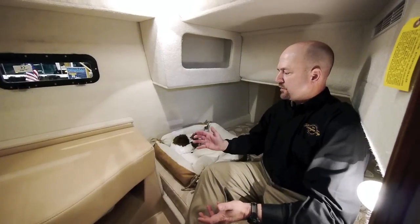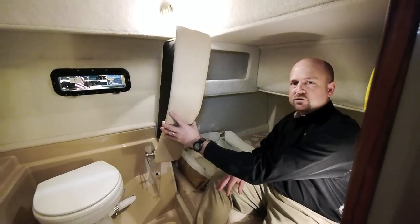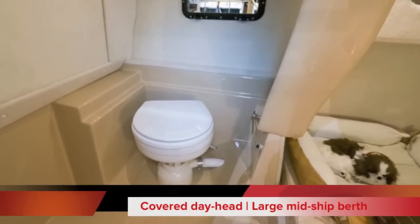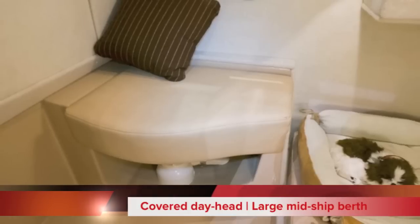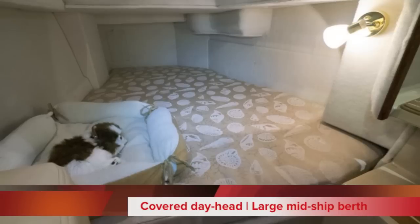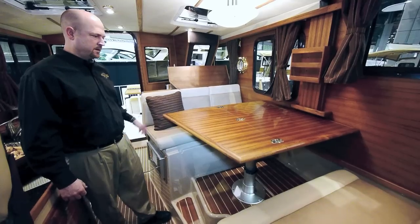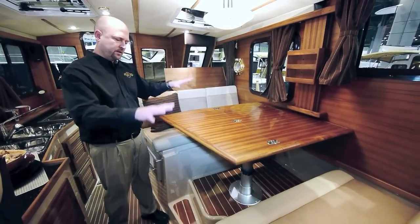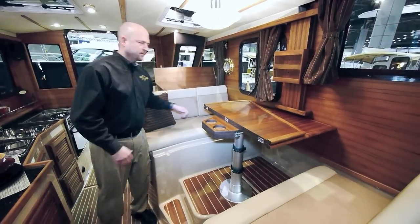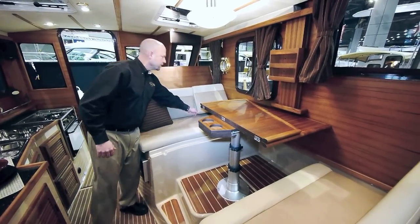The midship berth is standard with a seat and electric flush day head. The dinette table seats at least four and lowers for a berth. It's also hinged for a cocktail table and will lower for lounge seating.